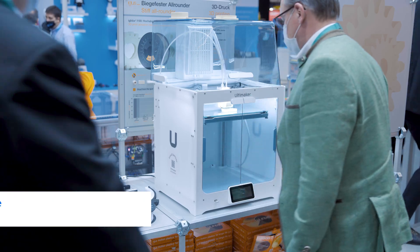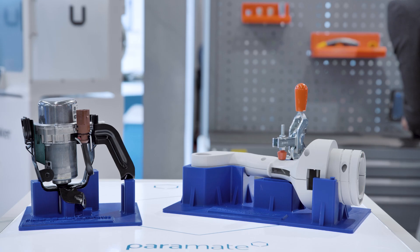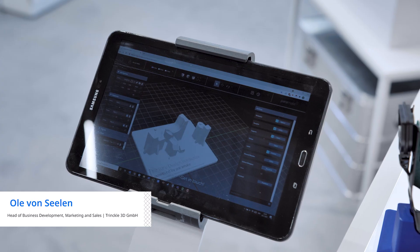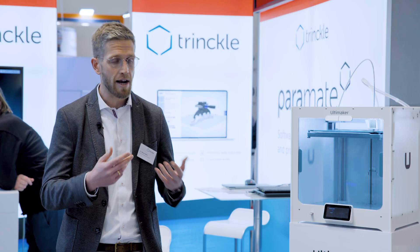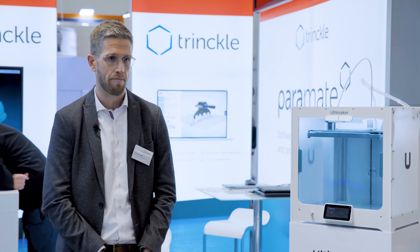It makes it much easier for our customers to process our materials on the Ultimaker. Ultimaker is the perfect partner on the hardware side because they can lower the hurdles for people to overcome to enter the 3D printing technology with low-cost printing and intuitive access to printing capacity.